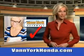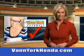Every year, more and more Triad buyers put Van York Honda on their shopping list. Van York Auto Mall knows you want more in a car. You expect the best from your vehicle.